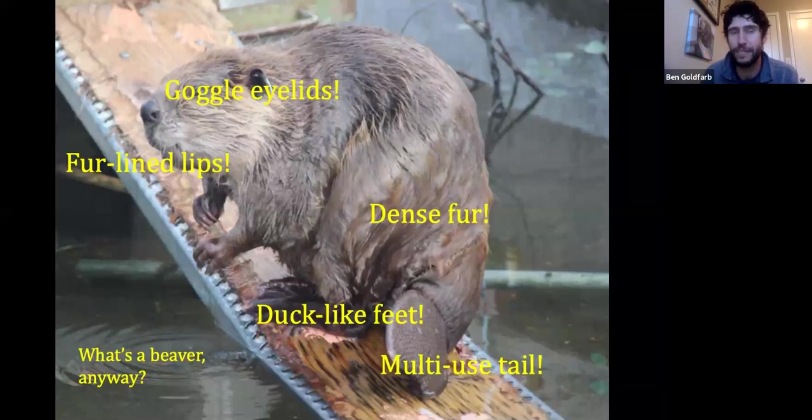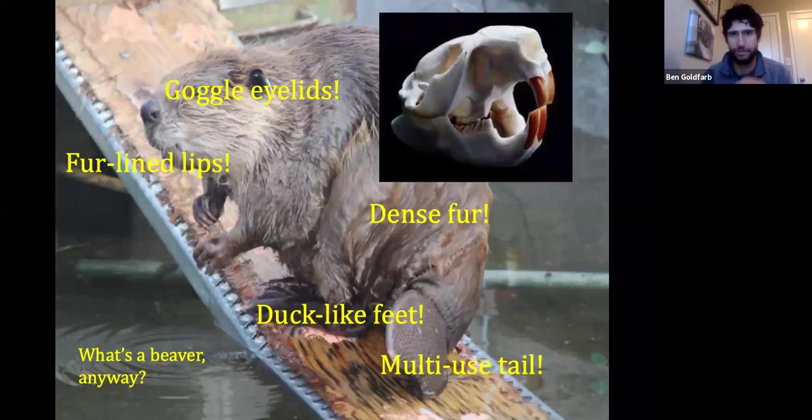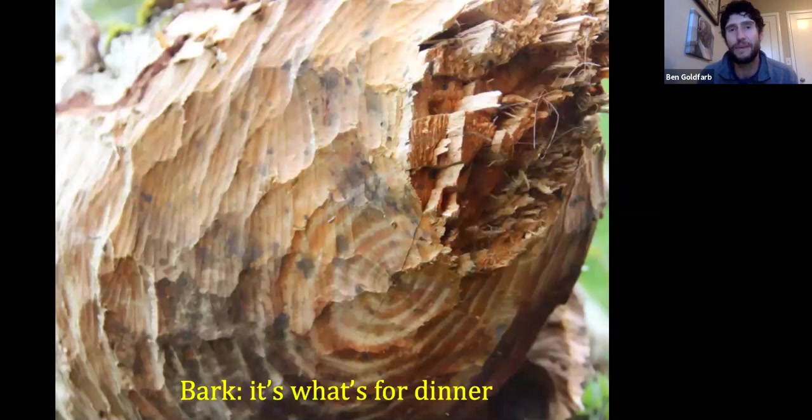The other classic beaver feature is their teeth. Beavers have chisel-like incisors that file each other down into points. Their teeth are orange because they're chemically and structurally fortified with iron derived from their food, giving them very durable, powerful teeth — which is important when you spend your whole life cutting down trees. Beavers fell trees for two reasons: first, they eat the cambium, the inner bark. They're what scientists call choosy generalists, preferring trees in the poplar family but taking most deciduous trees.